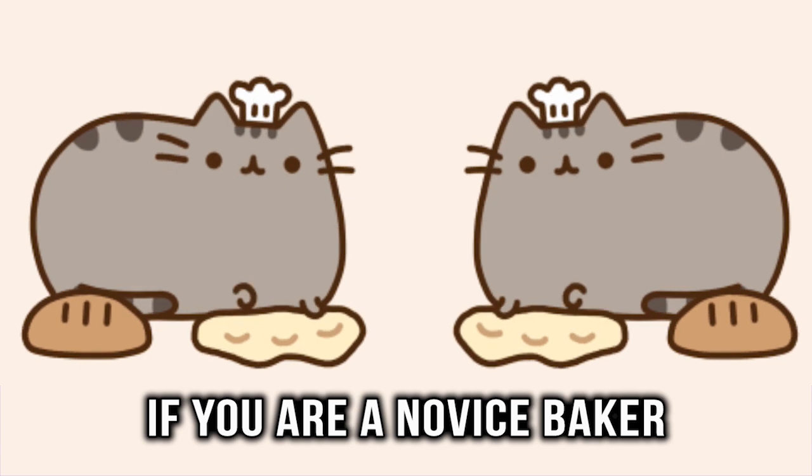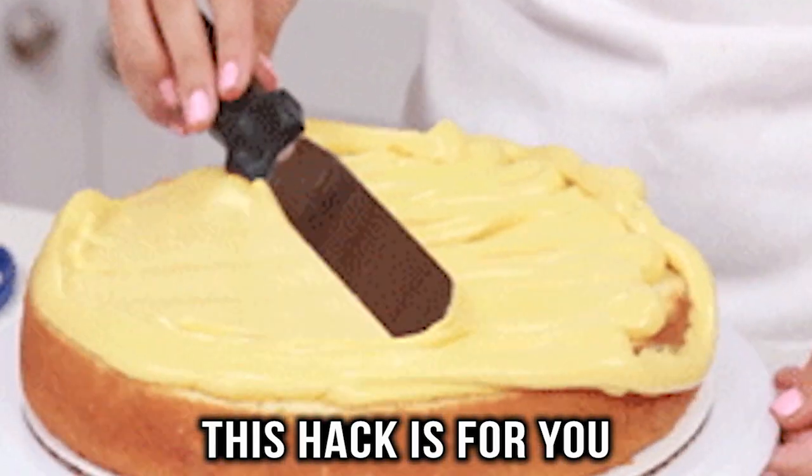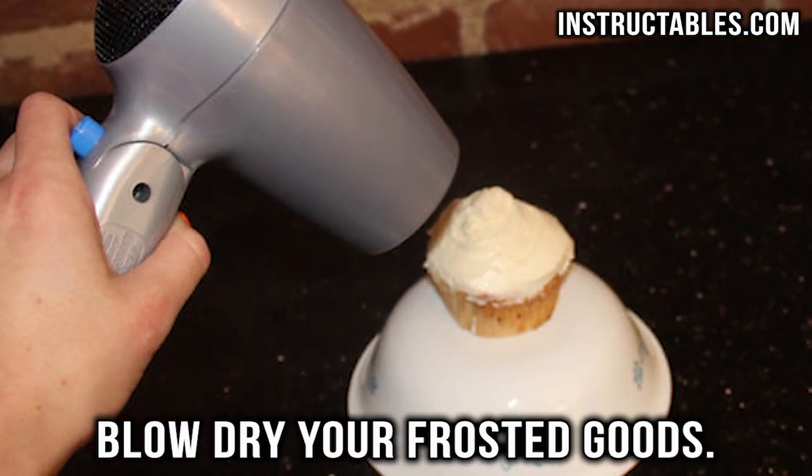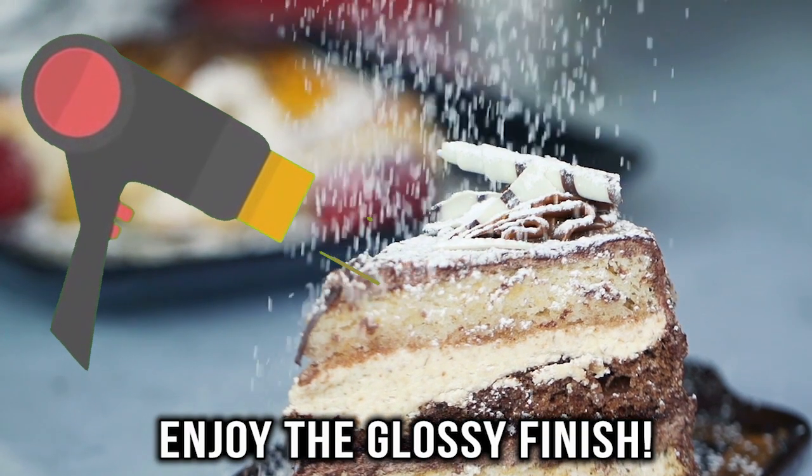Cake glosser. If you are a novice baker, there is an easy frosting hack you have to try. Turn your blow dryer on low heat and blow dry your frosted goods. This will give them a professional glossy finish.